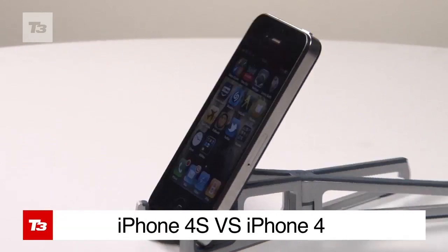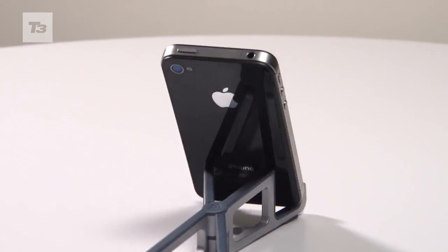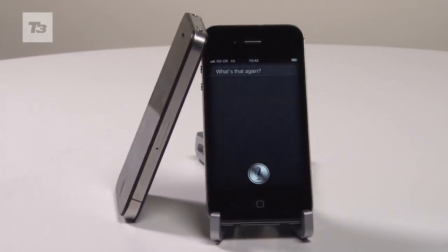We've been using the original iPhone 4 since release, but have now been getting to grips with the brand new iPhone 4S. They both look the same and both run iOS 5, so why should you upgrade?